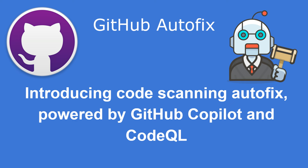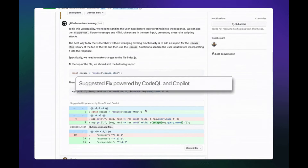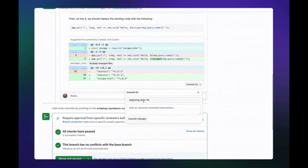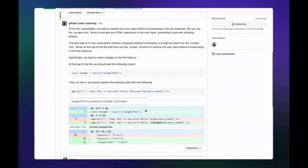In a bid to revolutionize the debugging and vulnerability remediation process, GitHub introduces an innovative AI-powered tool that automates the detection and fixing of code vulnerabilities. This new feature, called Autofix, leverages the synergy between GitHub Copilot and CodeQL.